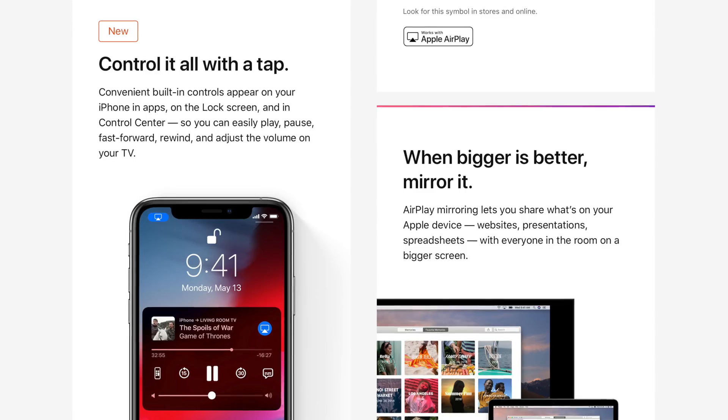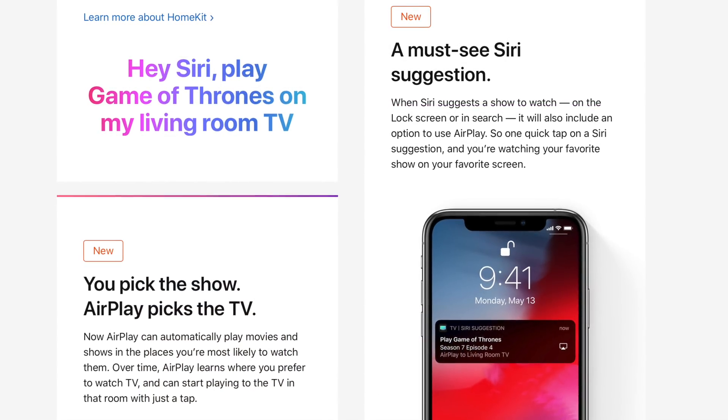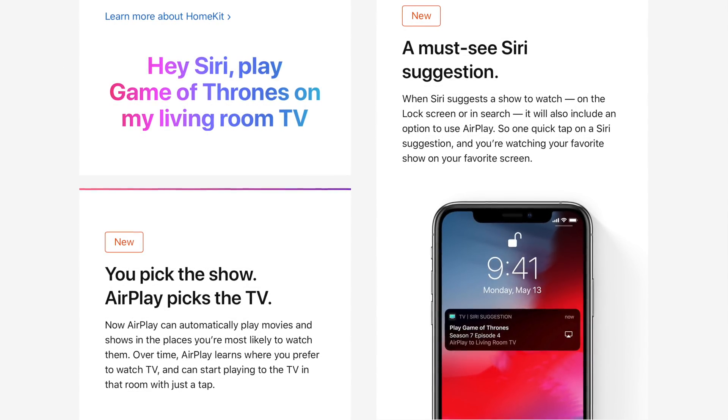Also new is that one-tap playback is going to automatically play your chosen TV show or movie on the last screen you used, based on time and location. And as I highlighted earlier, any of the recommendations happening are processed on-device — they're not sending that info to a server.